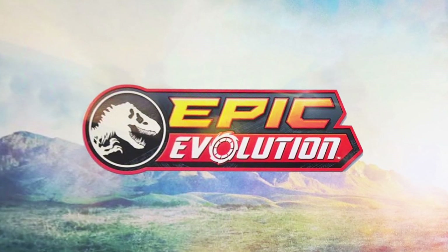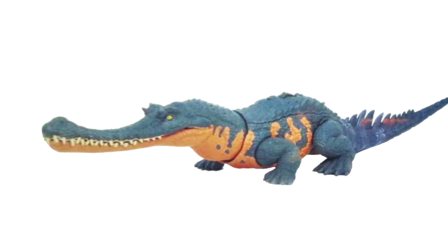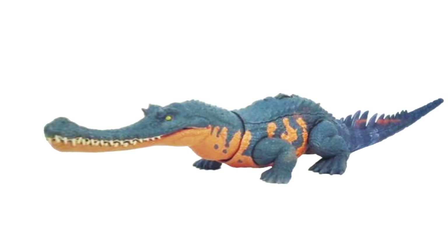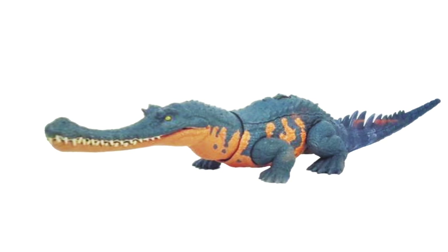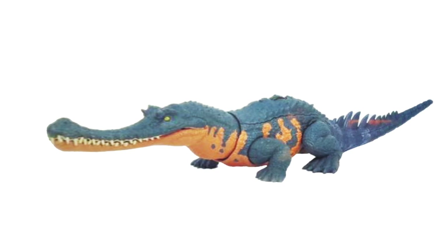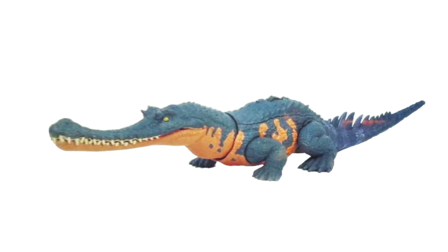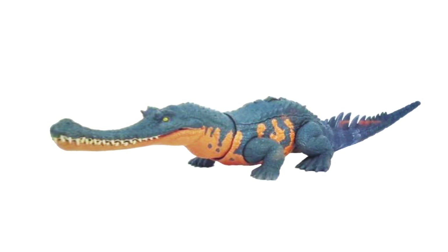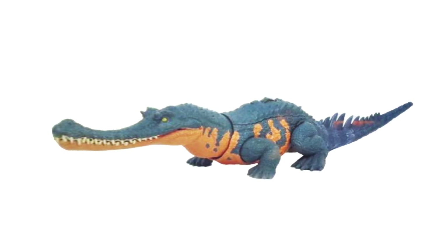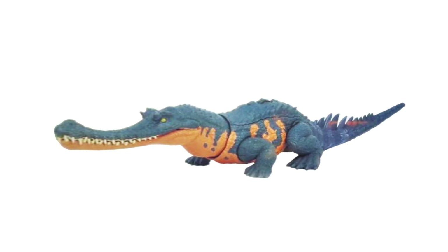The first toy revealed is the Gryposuchus, another prehistoric crocodile-type animal, and it looks awesome. We already have Sarcosuchus, which is an excellent toy, but Gryposuchus brings something different with that super elongated curved snout and wild colors. The colors remind me of the old Carnegie toys. It's cool to see that Epic Evolution isn't going to be just dinosaurs but also exploring adjacent prehistoric creatures.